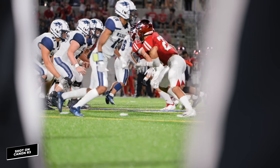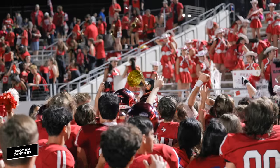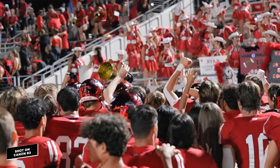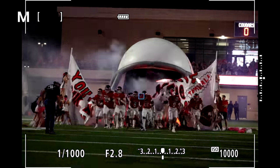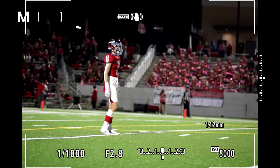We wrapped up the night feeling pretty positive about the R3's capabilities — though for $6,000, the camera should be capable. Bonus features like 30 frames per second for photos came in handy shooting the fast-paced football game, and the battery life lasted all night, which was a major plus since I only had one battery.